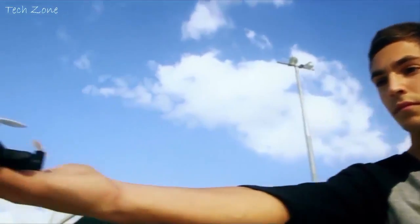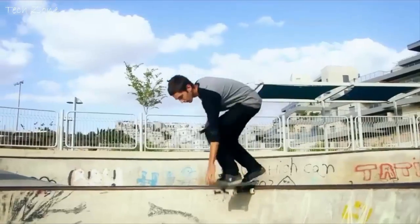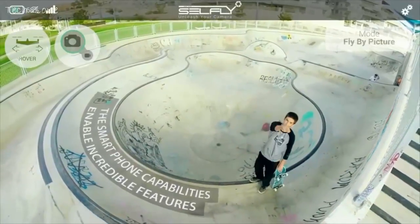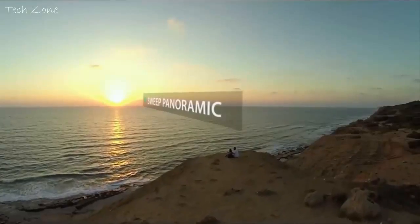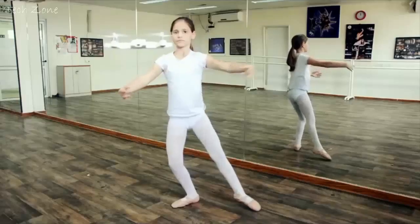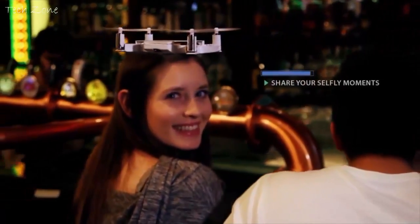Cellfly is a smart flying camera. Anything your smartphone is able to detect or process could be sent to control Cellfly and enable incredible features, like face and smile recognition, sweet panoramic, or even follow your movements. And of course you can share them instantly on all your social platforms.